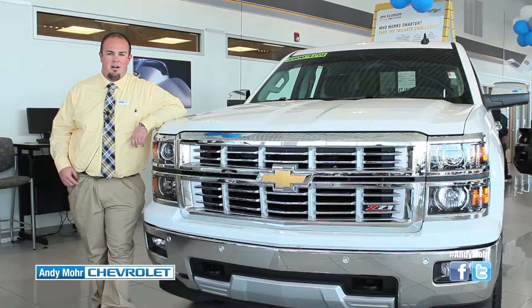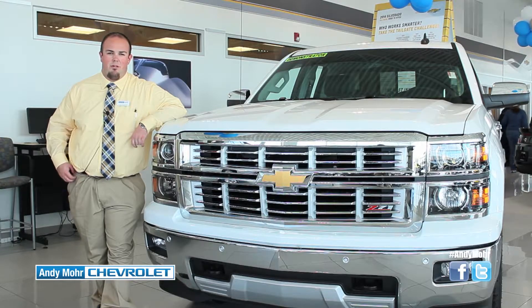If you're interested in this Silverado or any other Silverado models, come see us at Andy Mohr Chevrolet in Plainfield, Indiana.